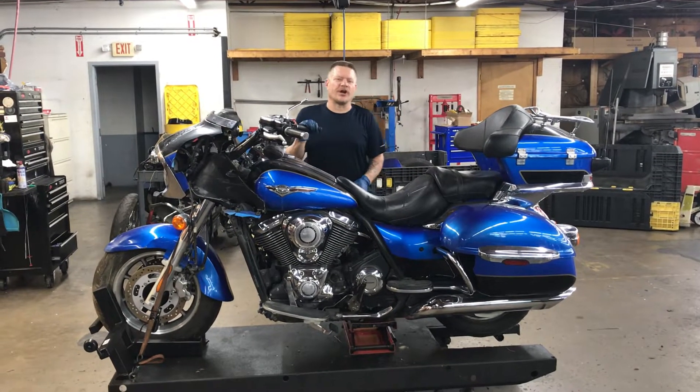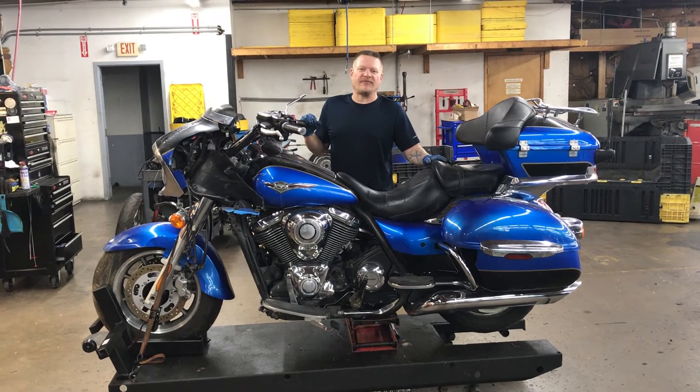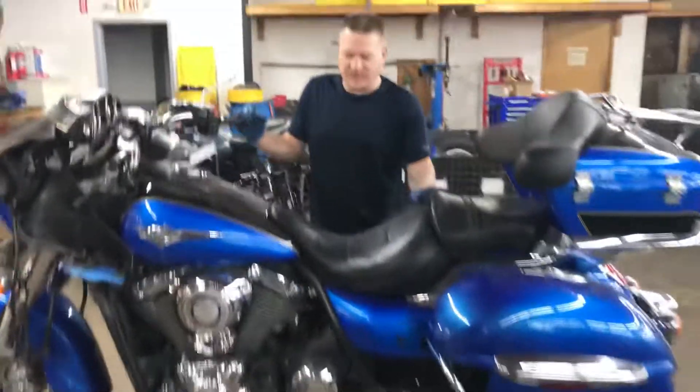Welcome to Fallen Cycles. We're going to go ahead and take a look at this 2009 Kawasaki Vulcan Voyager. This bike features a 1700cc twin engine coupled to a 6-speed overdrive transmission.